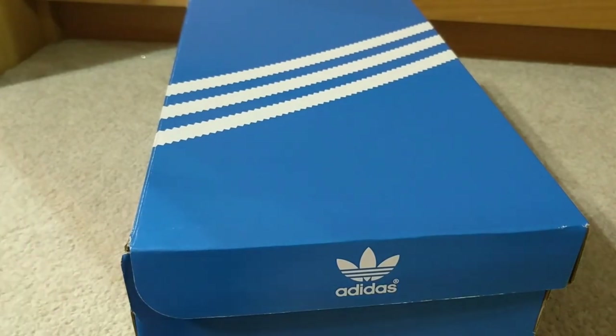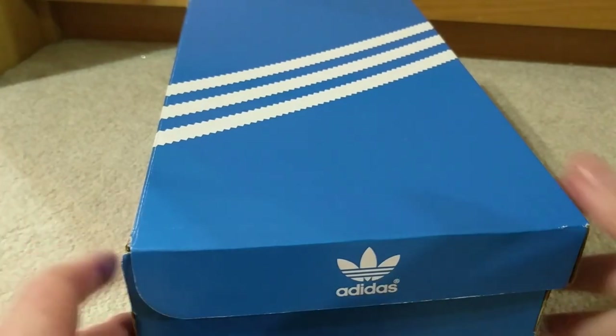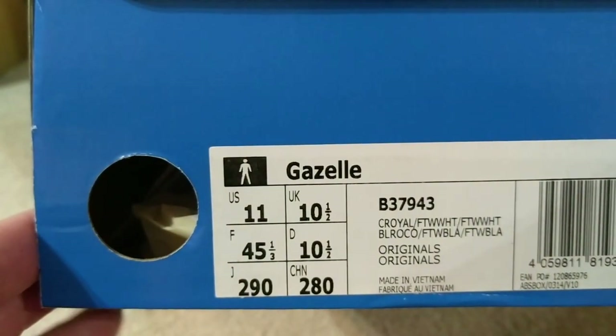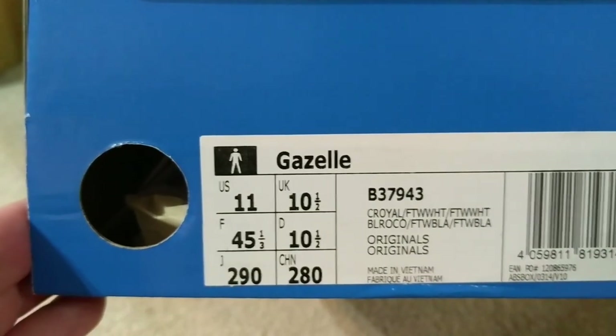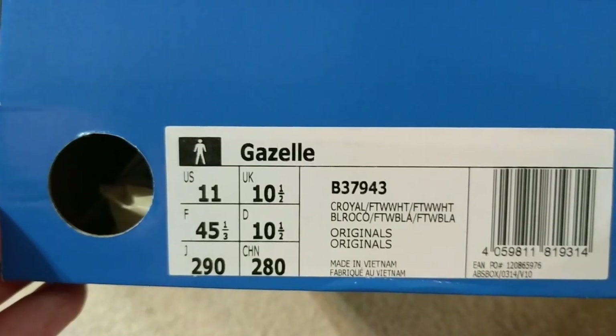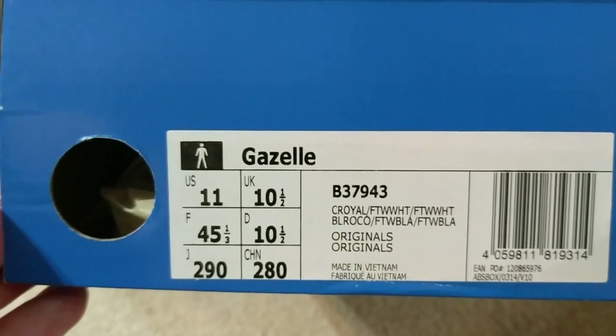Hello again YouTube and welcome to another video. This time we are going to be talking about these — another blue box as you can see — Adidas Gazelle B37943, which is Sea Royal, FTW White and FTW White.